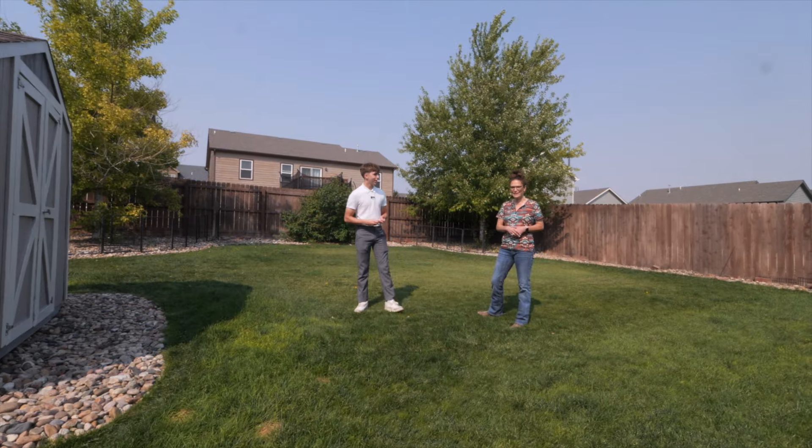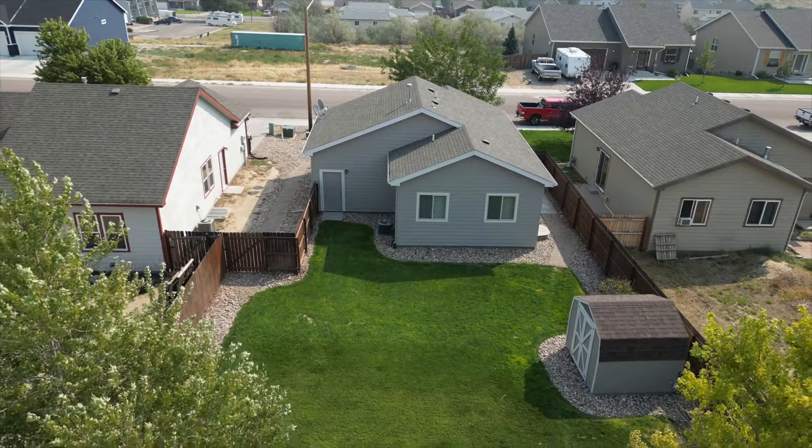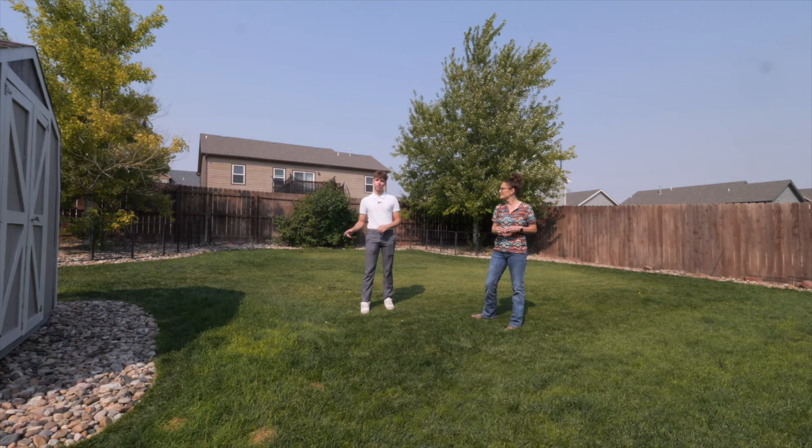Isn't this an awesome backyard? It is. A fully fenced backyard, mature trees, automatic sprinkler system, and a shed.